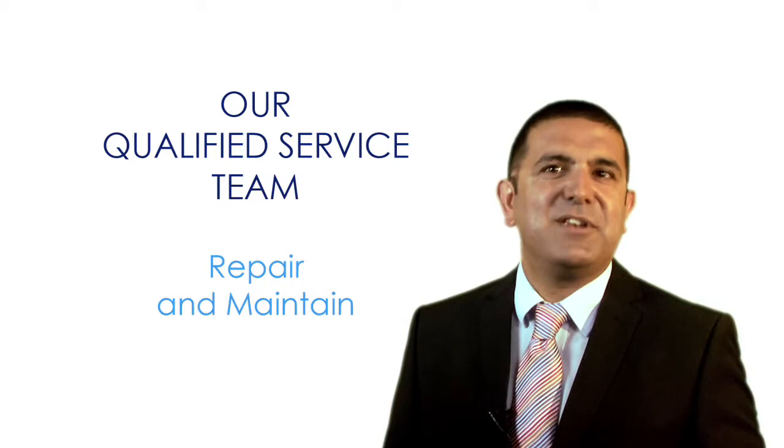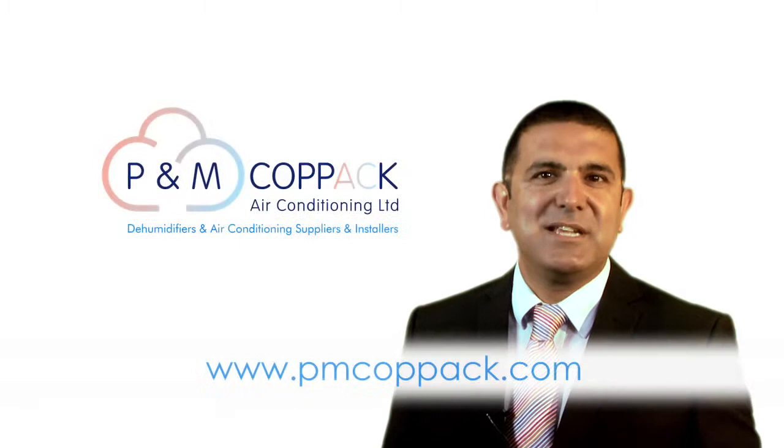For our latest news, developments and more detailed specifications of the systems we supply, visit our website at www.pmcopac.com.